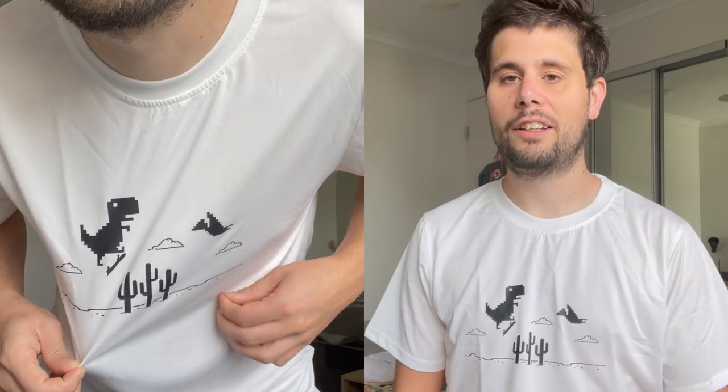This is the last t-shirt of the haul with the iconic Google Chrome offline dinosaur game on it. I really like this one — I like the simple black design on what's actually an off-white color, which is different from the previous white t-shirt. The fit's really good and the material is really good, so all three t-shirts from Shein are excellent.